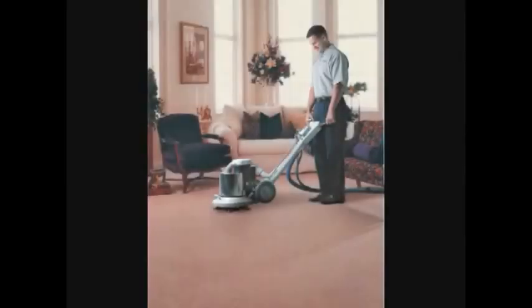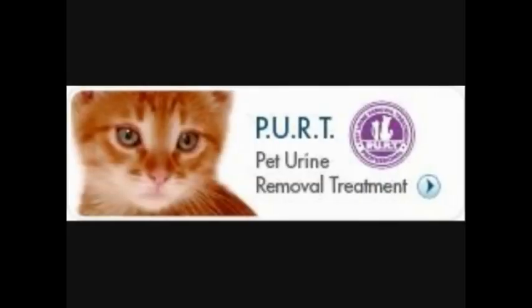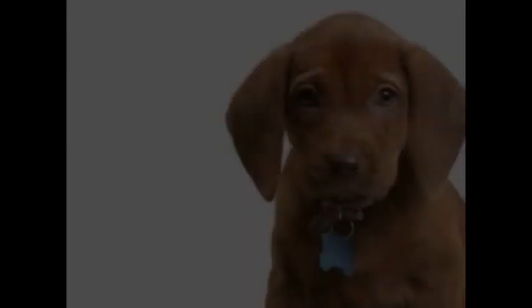With our trained technicians cleaning your carpets with ChemDry's The Natural Carpet Cleaning Solution and applying ChemDry's PERT to the spots left behind by your pet, your best friend will be happy again.